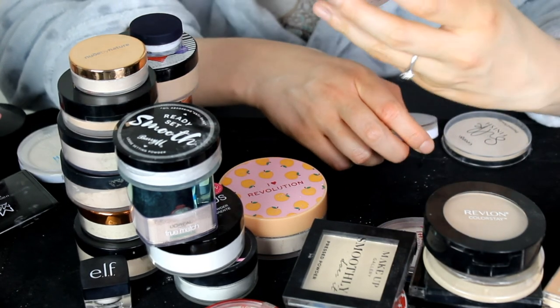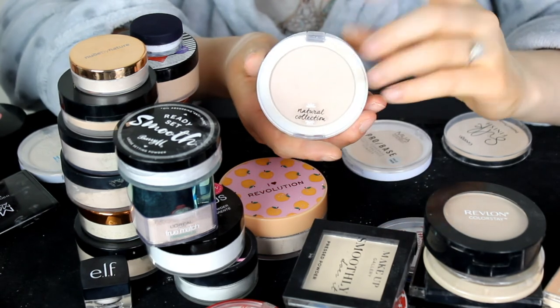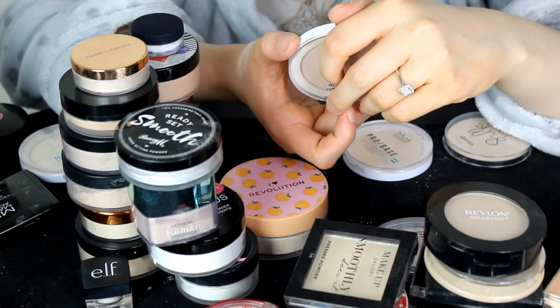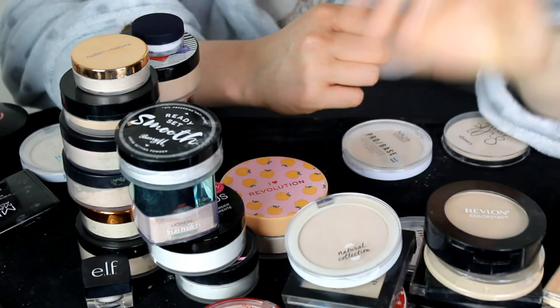This is the Natural Collection Matte Press Powder in the shade Neutral. This is a really nice all-over-the-face powder — I think it has calamine extract in it, so it's very good for sensitive skin. I'm going to keep hold of that one.